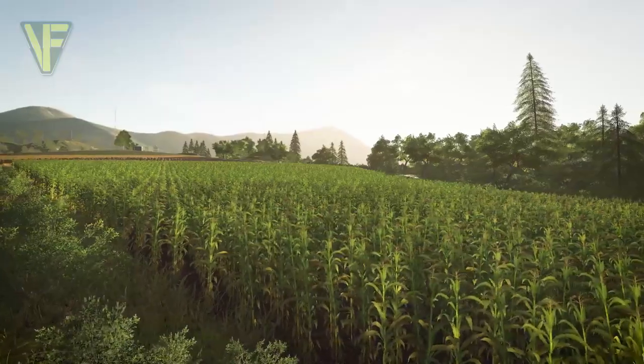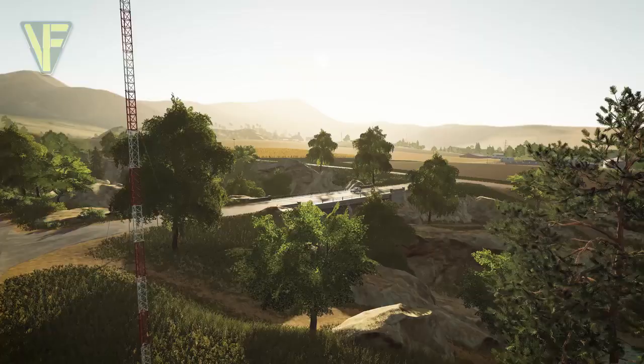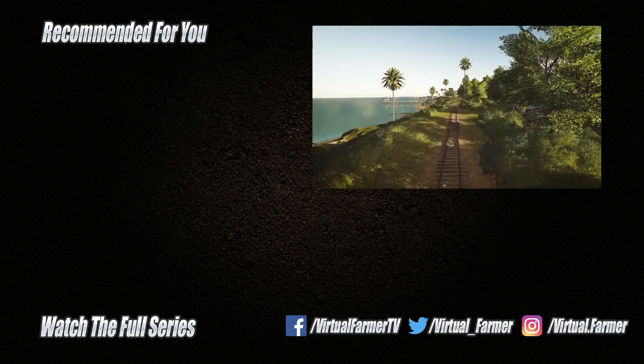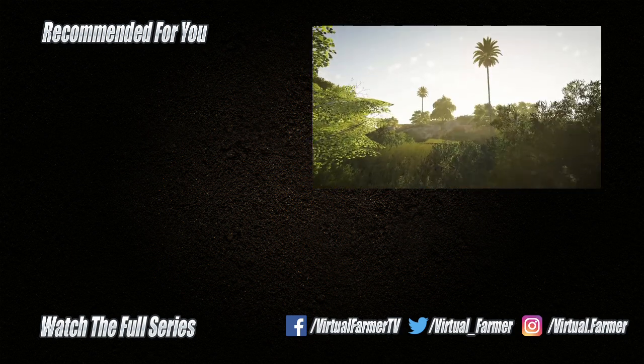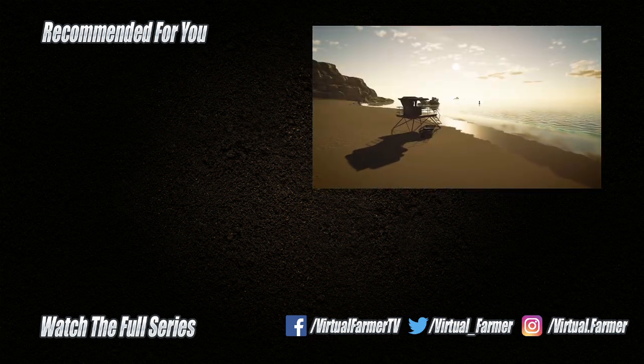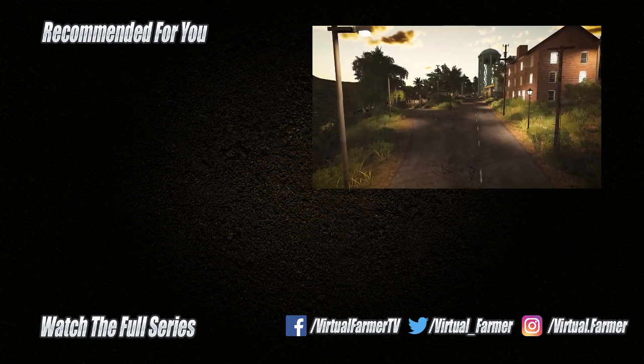So there we go — let us know in the comments what you think of these new bits of kit. Thank you for watching, I hope you have enjoyed this video. Please give it a like, drop us a comment, give it a share, and for all the latest videos from Virtual Farmer please subscribe to the channel and ring that bell. I'll see you next time. Goodbye!